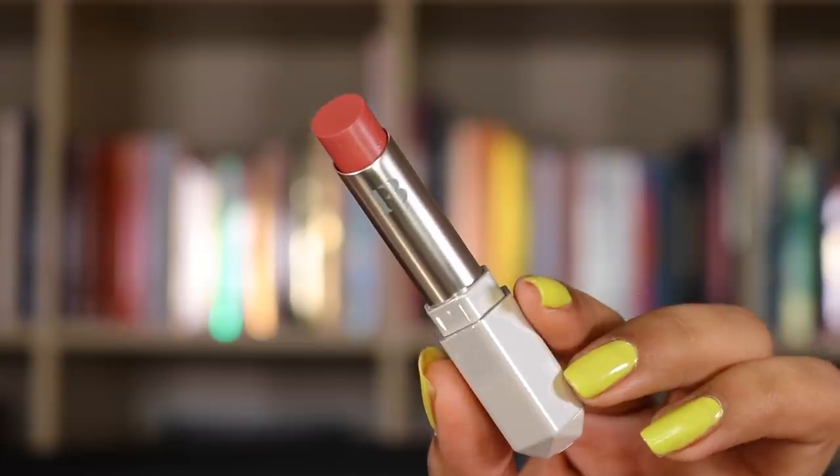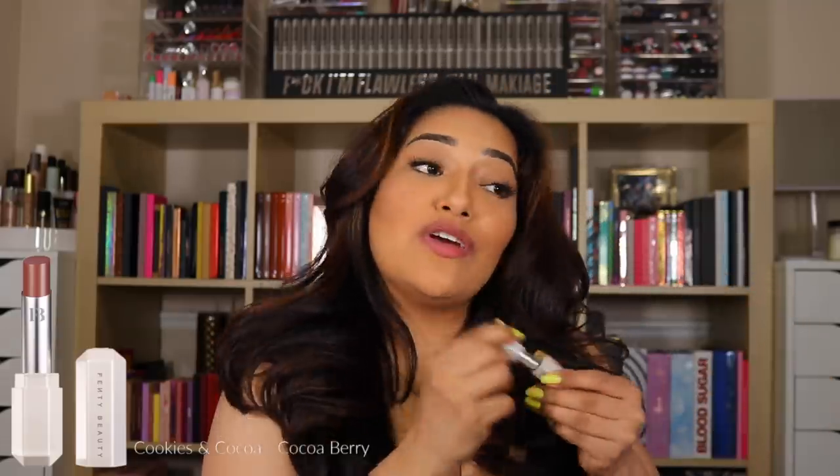Just get all cute, put on your Fenty Lip Shine — next one is Retro Rose. They feel so creamy, and wiping it off and on another shade doesn't bother my lips because they feel so nice. Then we have Cookies and Cocoa — oh that is gorgeous!